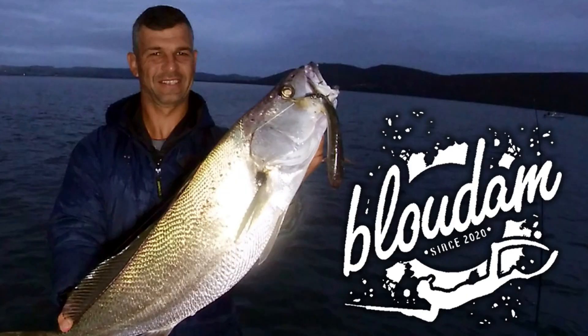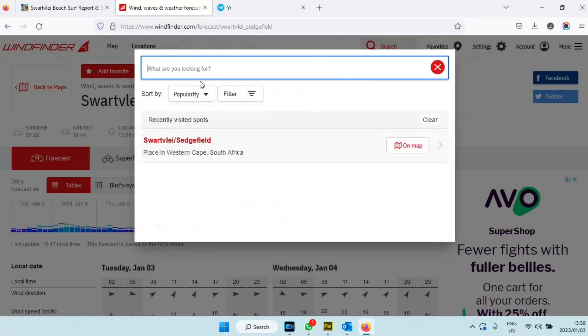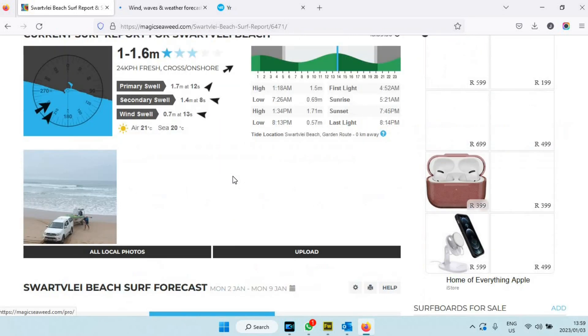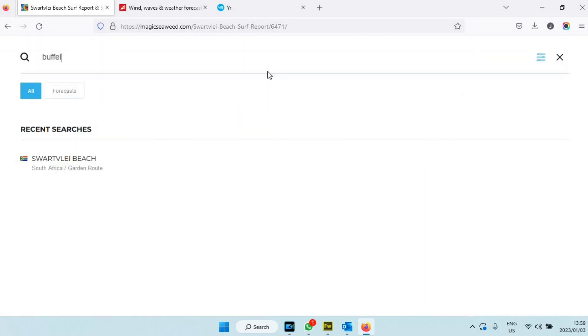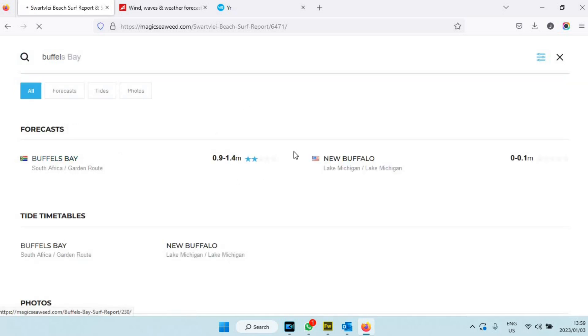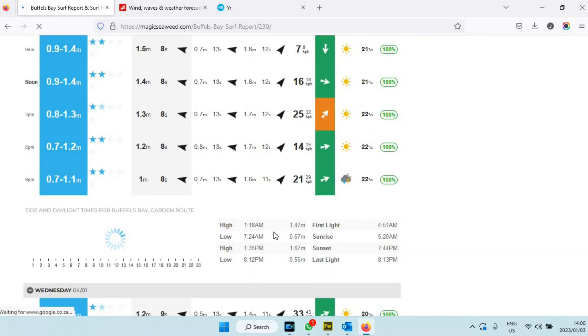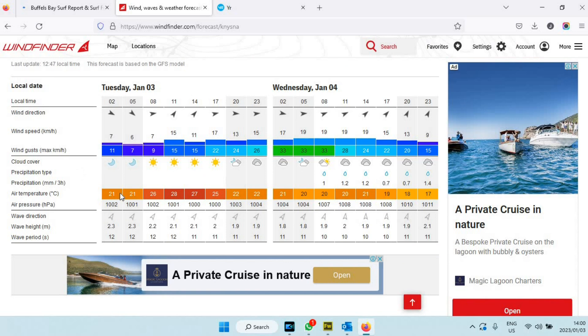Now I'm going to go over to estuary fishing. For estuary fishing I look at Nysna, Kleinbrak, Sedgefield — those are my four main spots I'll fish. Let's do Nysna because I've been fortunate the last couple of times with kob and fish there. I'll switch Windfinder to Nysna and on Magic Seaweed I use Buffels Bay because it shows the tides — high tide and low tide — which is very important to me for the estuaries.